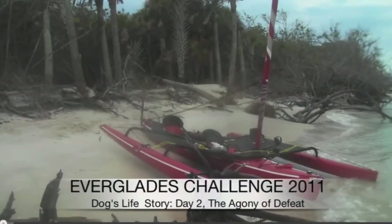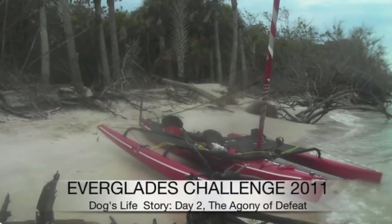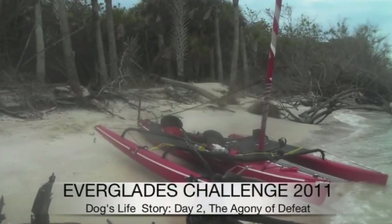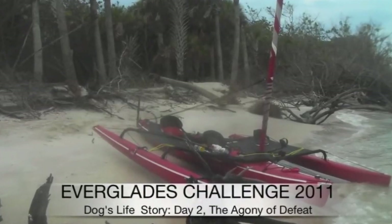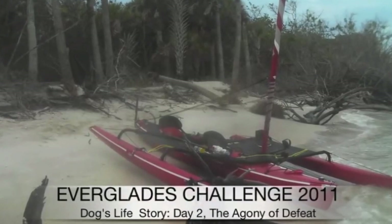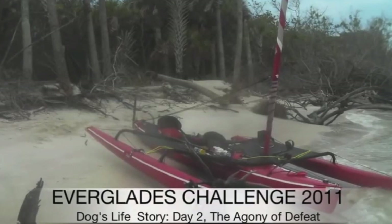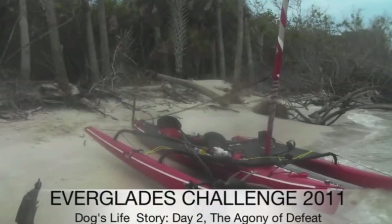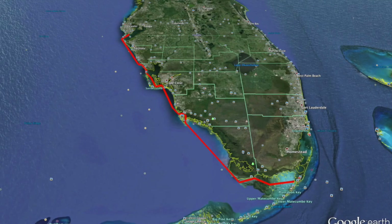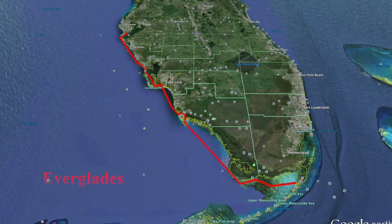It all began in the fall of 2012 while surfing one night. I came across a website with a video clip from a fellow named Dog's Life, who had participated in the Everglades Challenge 2011. I was very impressed with the effort he put into accomplishing this, and it piqued me to look into the event itself. The Everglades Challenge takes place every year through the sponsorship of a group called Water Tribe.